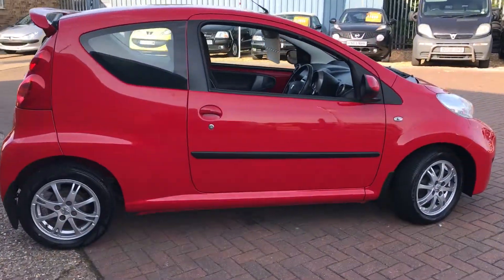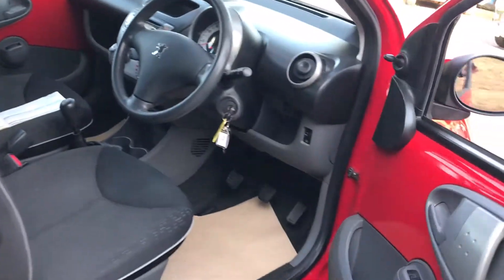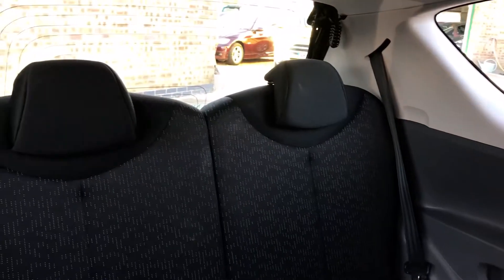It really is a nice example. We've got remote central locking and electric front windows — just pull on this handle down the bottom. I can get into the back seats: two individual headrests, two individual seat belts, a nice fix on both of the back seats, and a cup holder in the middle.